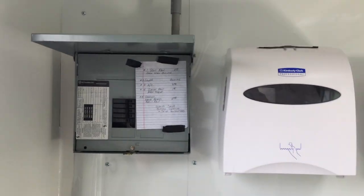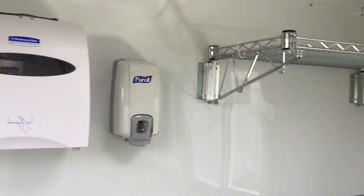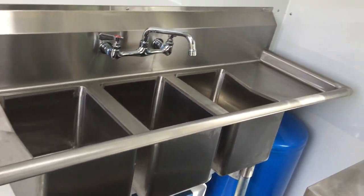There's a hand wash sink, circuit box, paper towel, soap, and a shelf. And a three bay wear wash sink.